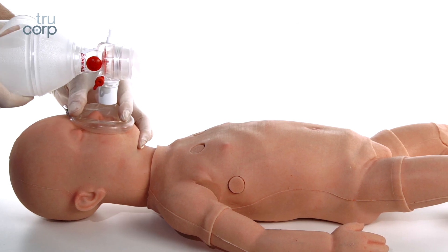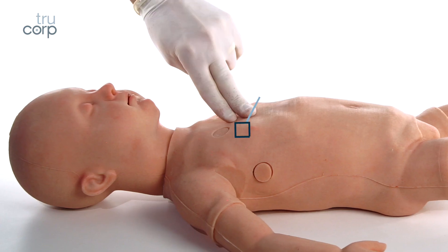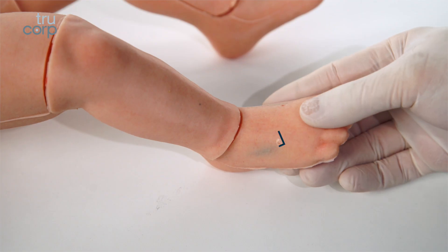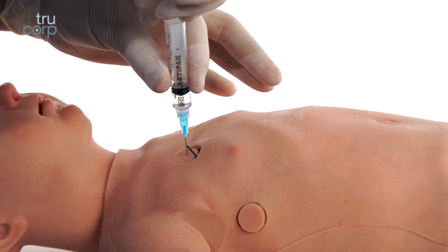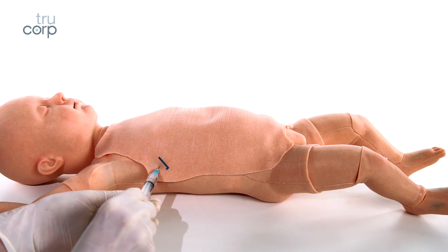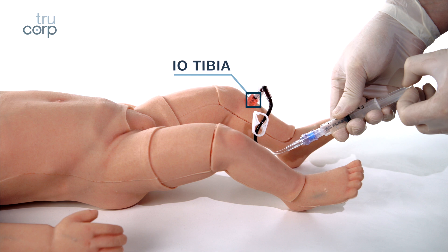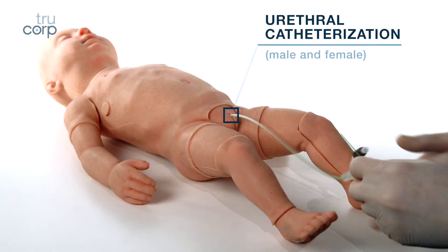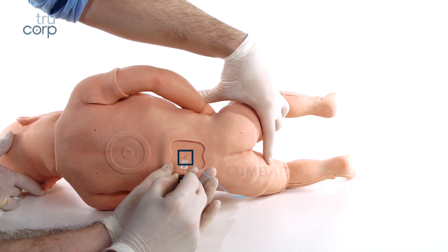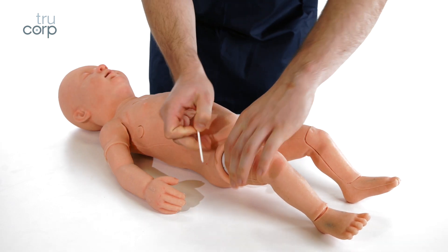Techniques and skills which can be taught include infant airway management, CPR, peripheral venous cannulation, PICC line insertion, needle thoracentesis, chest drain, intraosseous infusion, urethral catheterization, and lumbar puncture.